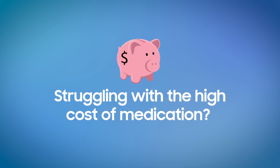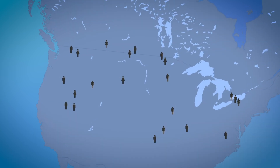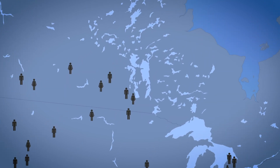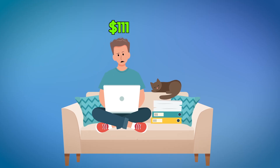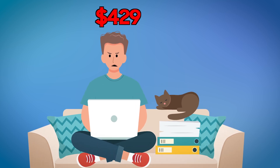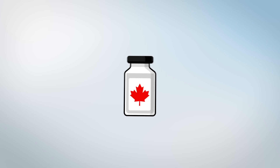Struggling with the high cost of medication? You're not alone. Thousands of Americans are making the long trip to Canada just to afford insulin and other life-saving drugs. We understand the sky-high cost of insulin and medication is a huge burden. That's why countless Americans are turning to Canada for relief.